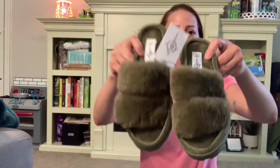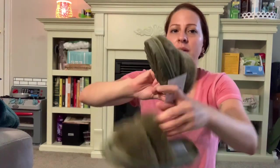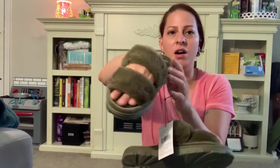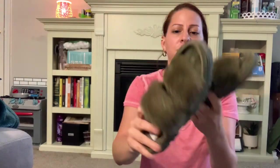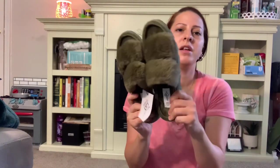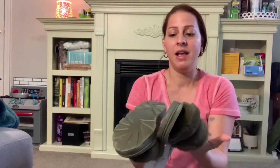The last thing I got is these cute green fuzzy slippers. I love them — I tried them on in the store and they are so soft and comfy. It's like a memory foam type of thing. I just love them. And that is everything — that is my haul from both stores.